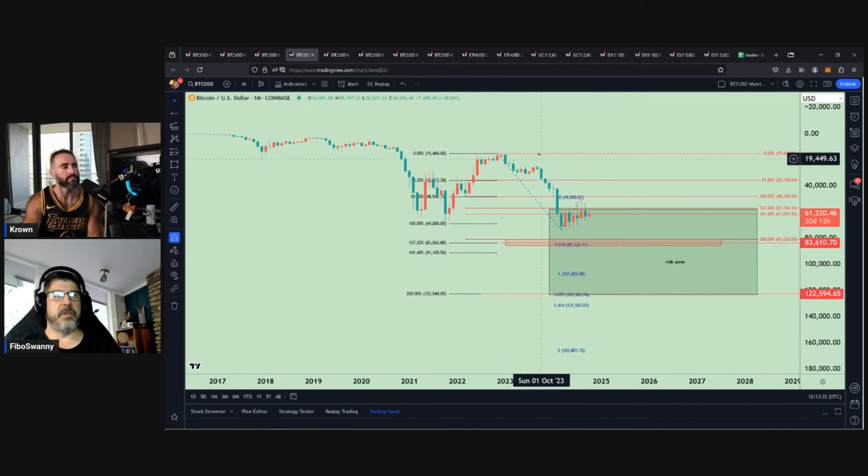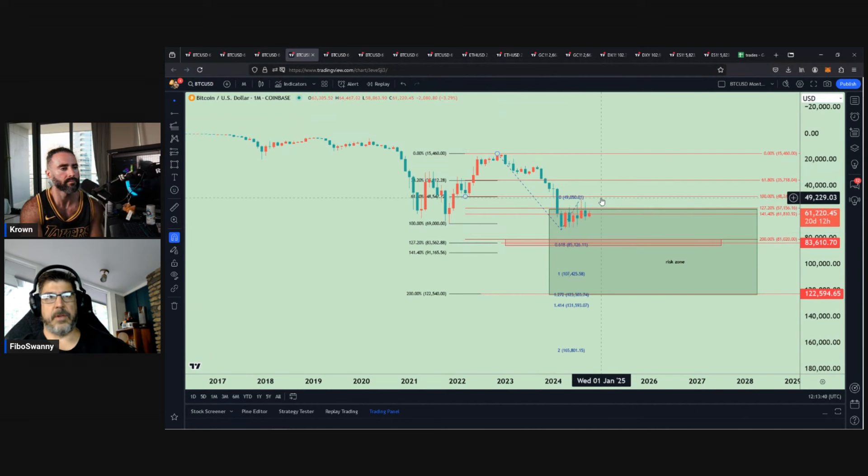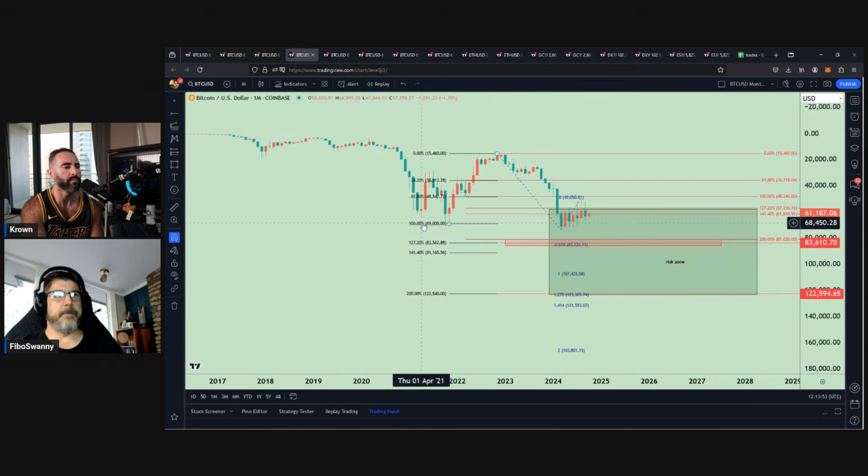Just flipping it over — you can see if you take the trend-based off of this move here and get a correction, and assuming that test we had at 49K is going to be the spot to hold, then we would start working our way down. That's where the 85, the 107, and the 123 come into play. Before you go on — I think a question a lot of people are going to be interested in: if you were to come up with an invalidation point for kind of what you're looking at here, would that be basically 57,000 and change?